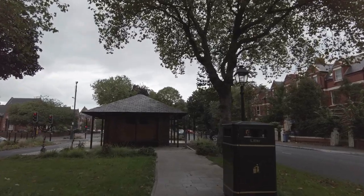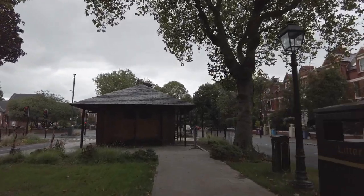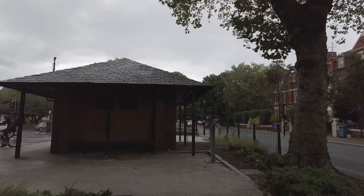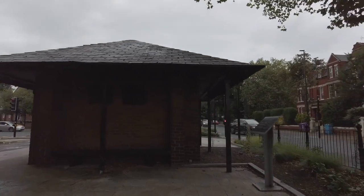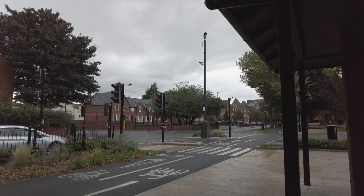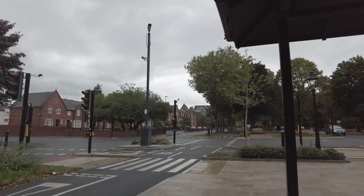Of course this road is well known for being the epicentre of the Liverpool riots in 1981, which is really a whole different story, but it reshaped the whole landscape of this area.